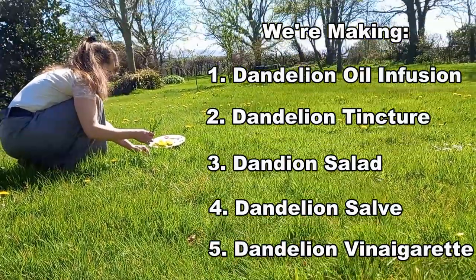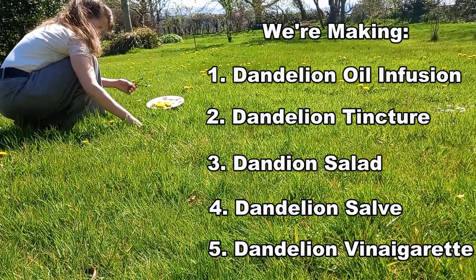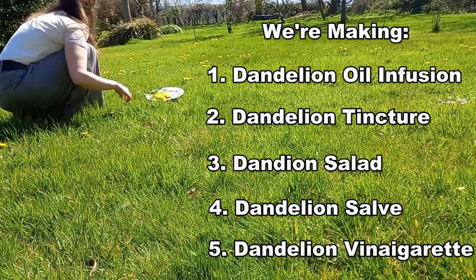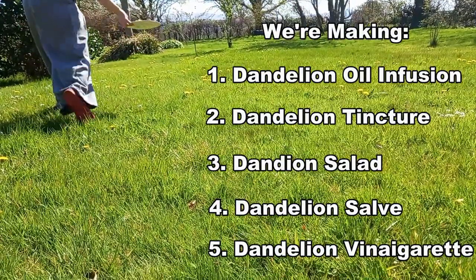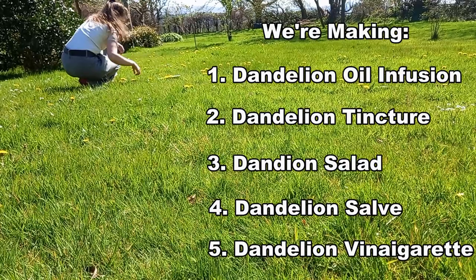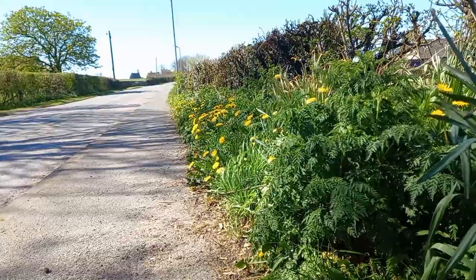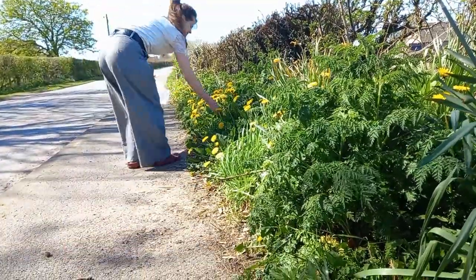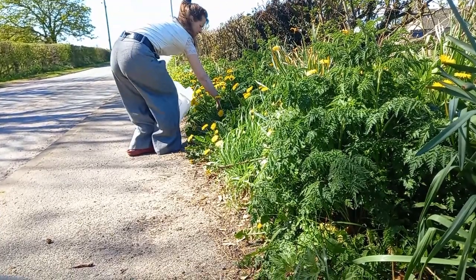Dandelions are particularly high in vitamin K — about 650% of your daily intake in the dandelion leaves. And by the way, all parts of dandelions are edible: the flowers, the stems, the leaves, the roots — everything is edible. Dandelions have wonderful vitamins A, C, E, and K. They also have iron, potassium, magnesium, and folate. So they're really good all-around herbs, and they are also considered bitter herbs.